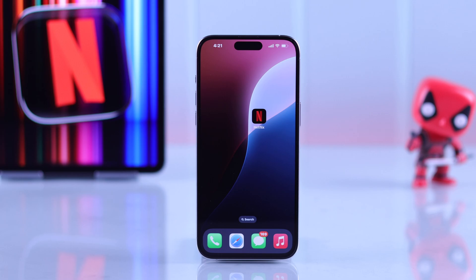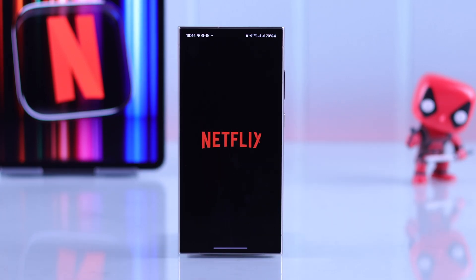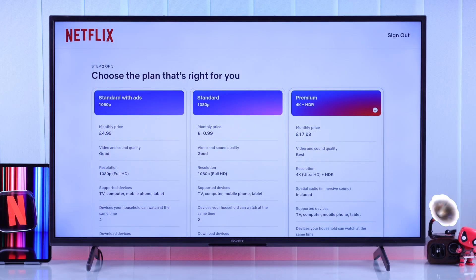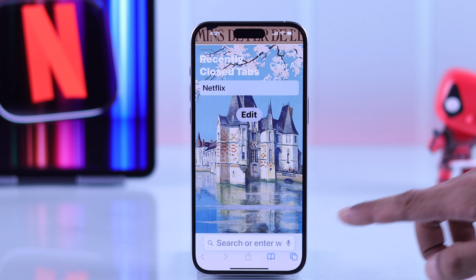Even though we are on iPhone, you can follow this process on any device such as your Android smartphone, Windows PC, Mac, or even your smart TV. All you need to do is open the browser from your device.